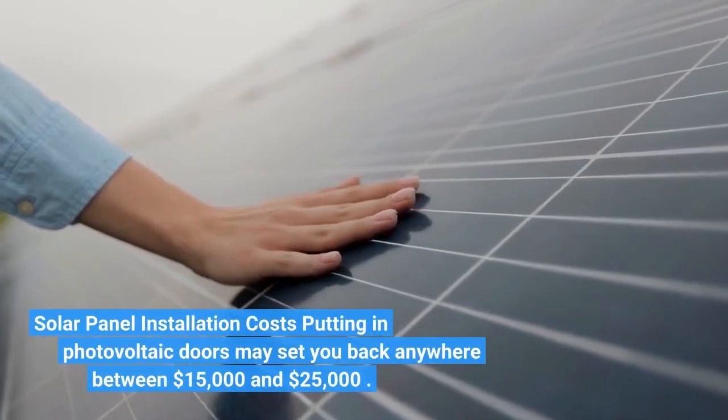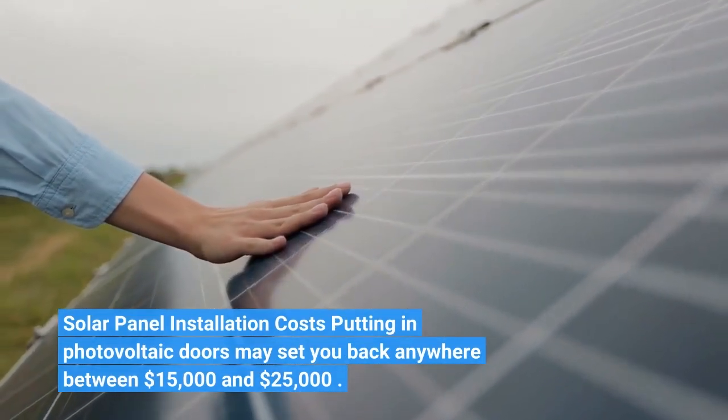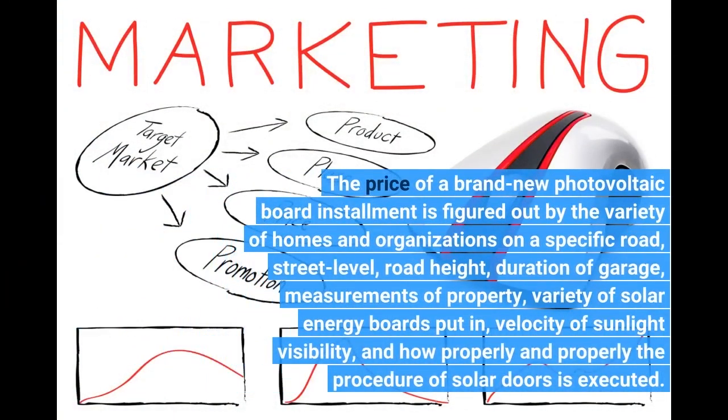Solar panel installation costs: installing photovoltaic panels may set you back anywhere between $15,000 and $25,000. The price of a new solar panel installation is determined by the variety of homes and organizations on a specific road, street level, road height, duration of garage, measurements of the property, number of solar panels installed, velocity of sunlight visibility, and how properly they perform.